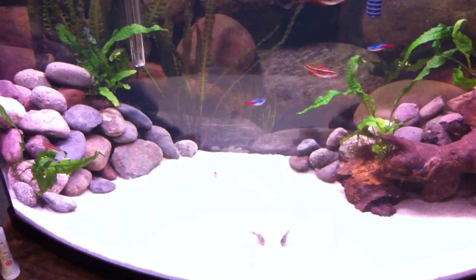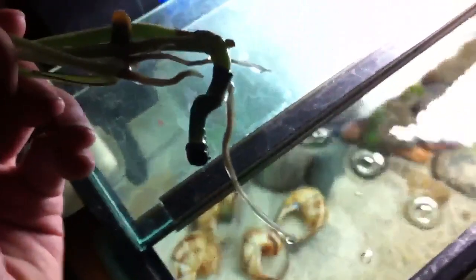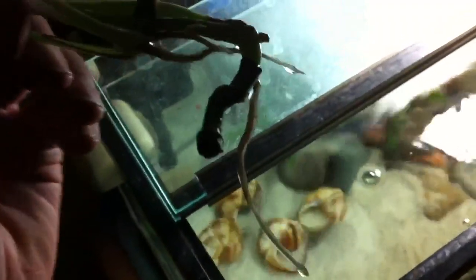I'll show you the pothos update. That's a new leaf that just opened. The roots are doing very well — tons of roots with this one. That's what pothos does, grows super fast.